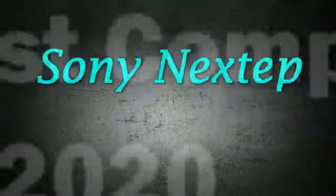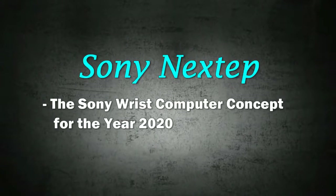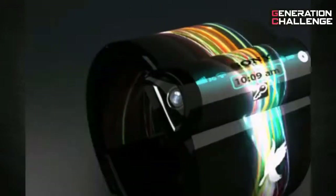Hello. This is Generation Challenge. In this video, we are going to talk about the upcoming amazing gadget, the Sony Wrist Computer, also known as Sony Next Step. Now, without any further ado, let's jump into it.